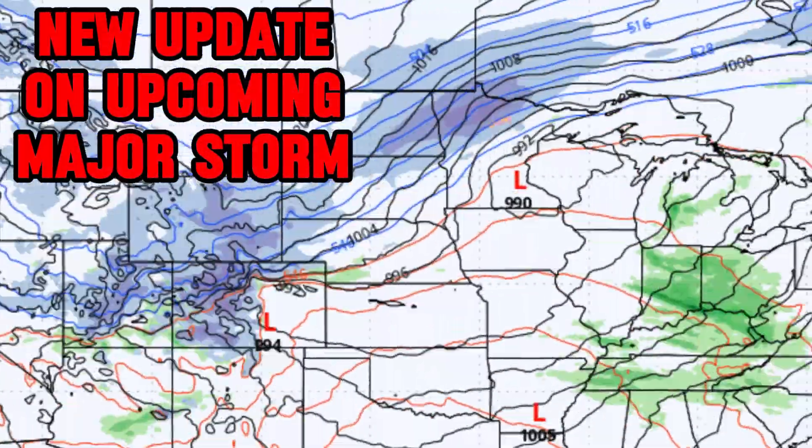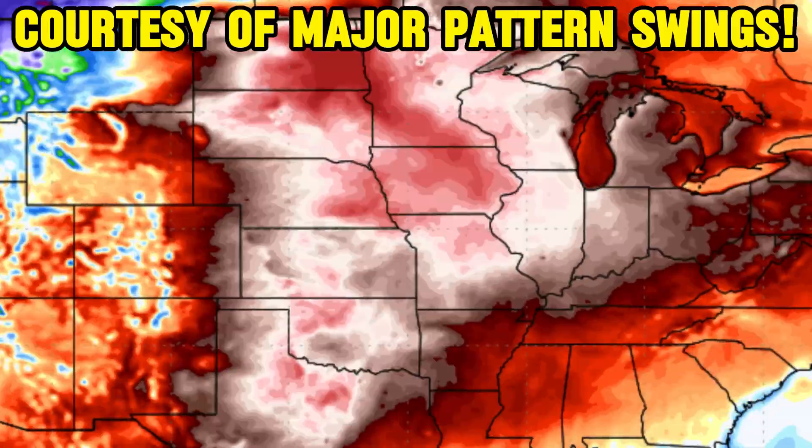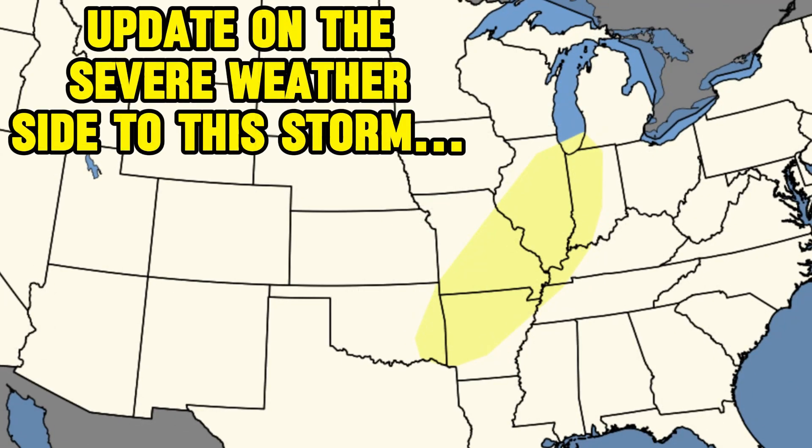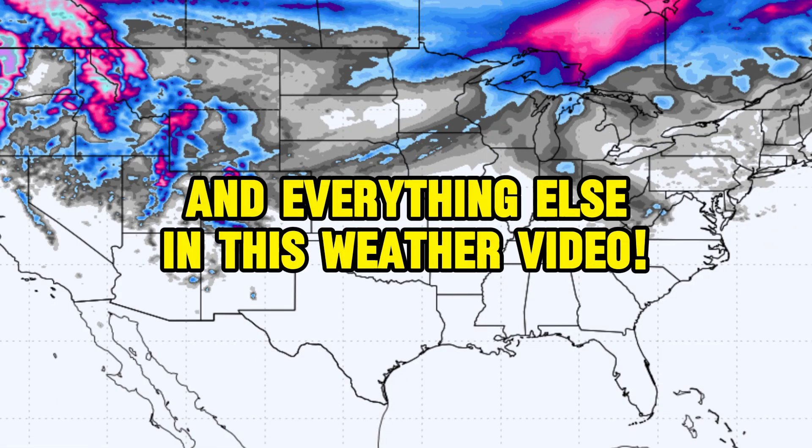I'm tracking a massive storm system into next week that's going to move from the mountain west all the way to the east coast, bringing severe weather courtesy of major pattern swings. We'll talk about the severe weather side of this storm with the latest outlooks from the Storm Prediction Center, and even take a look at the cooler side where there are some increasing snow chances.